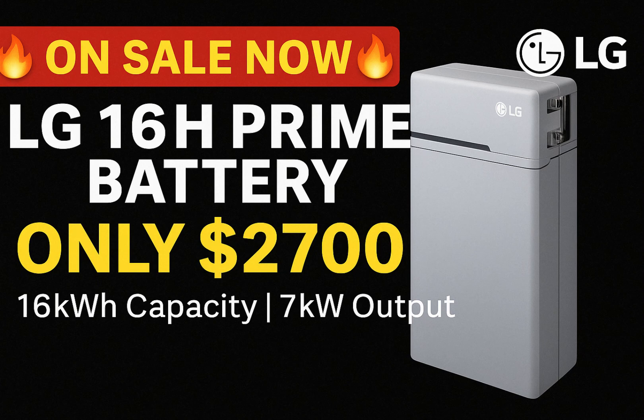It's UL listed, so you have that certified safety assurance. 16-kilowatt-hours capacity is no small number — that's enough to cover a host of appliances or provide essential backup during outages. The high-voltage design makes it more efficient for many system setups, and right now $2,700 is a price point that's tough to beat.